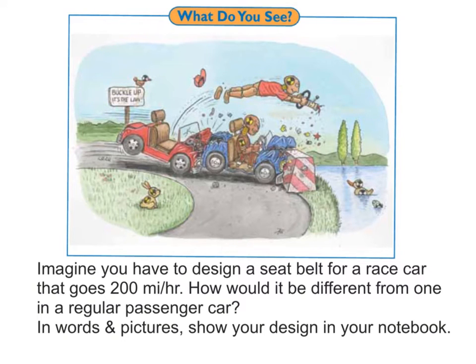Take a look at this picture. What do you see in the picture? Take a moment to write down your observations in your binder. Now imagine you have to design a seatbelt for a race car that goes 200 miles an hour. Think about how that would be different from the ones in a regular car.